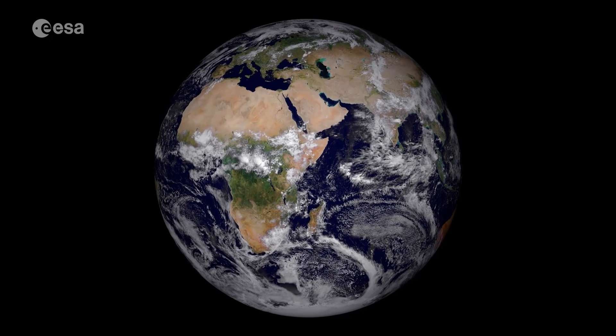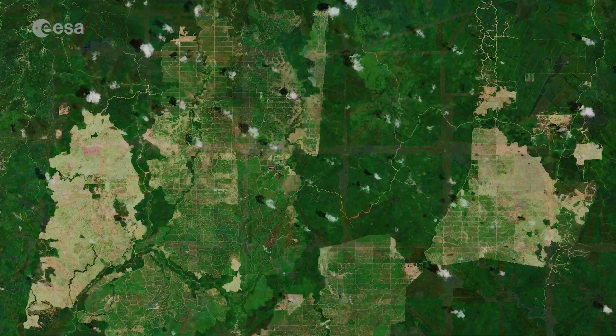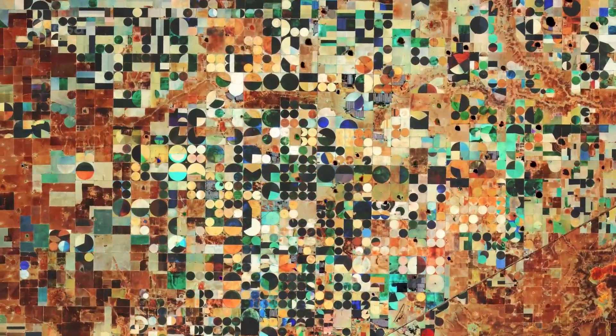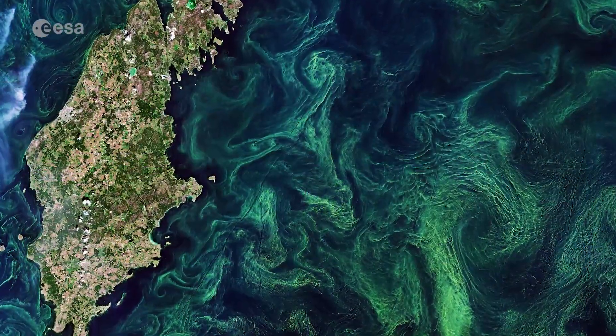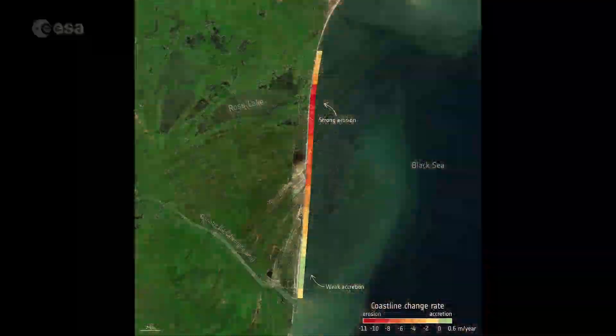It now covers a wide range of applications. This includes land cover changes like deforestation, agricultural monitoring and mapping variables like leaf chlorophyll, leaf area index and water content. It also monitors water quality, changes in water bodies and coastal erosion.